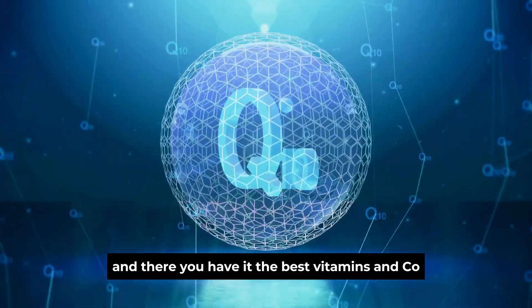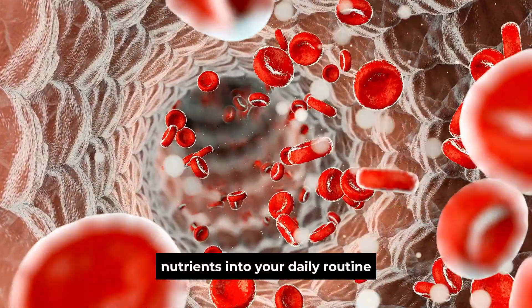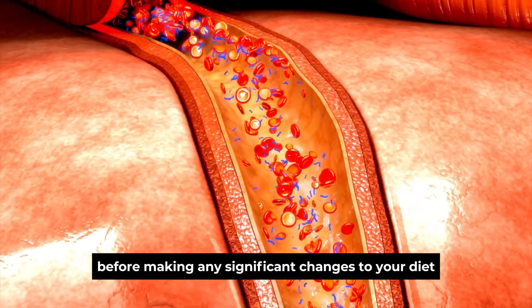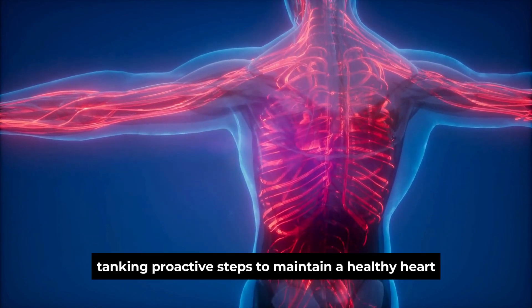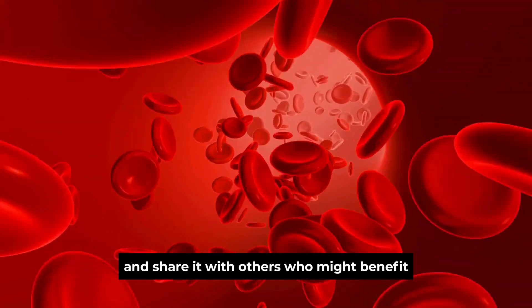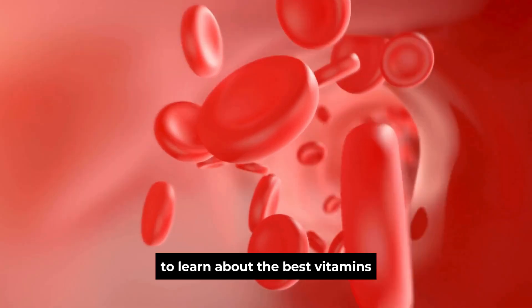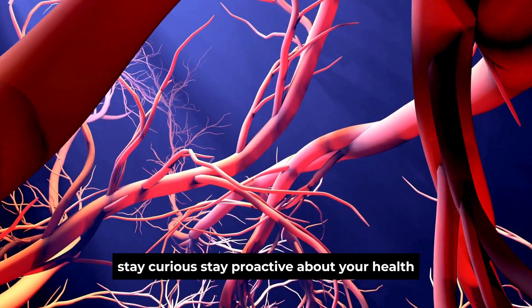And there you have it — the best vitamins and CoQ10 that have shown potential in stopping calcium plaque in your arteries and promoting a healthy heart. By incorporating these nutrients into your daily routine through a balanced diet and, if necessary, supplementation, you can support your cardiovascular health and reduce the risk of calcium plaque formation. Remember to consult with your healthcare professional before making any significant changes to your diet or starting new supplements, especially if you have pre-existing medical conditions or are taking medications. Taking proactive steps to maintain a healthy heart is essential for long-term well-being. If you found this information valuable, don't forget to like this video and share it with others who might benefit. Subscribe to our channel and hit the notification bell to stay updated on our future videos. Thank you for joining us on this journey — stay curious, stay proactive about your health, and we'll see you in the next video.